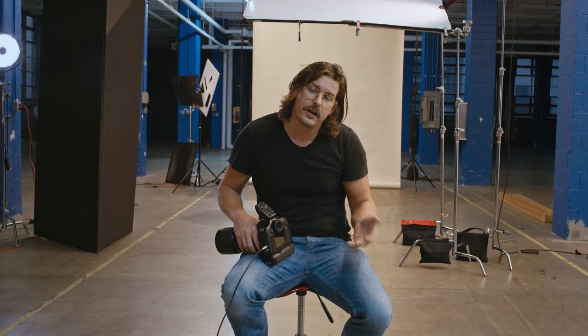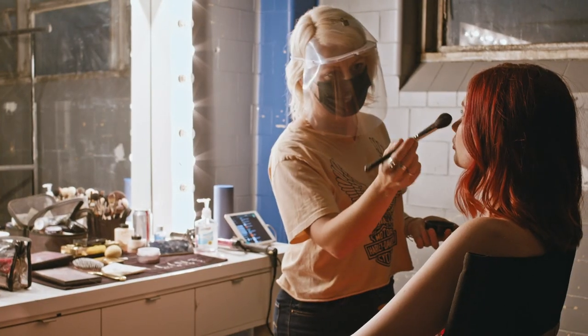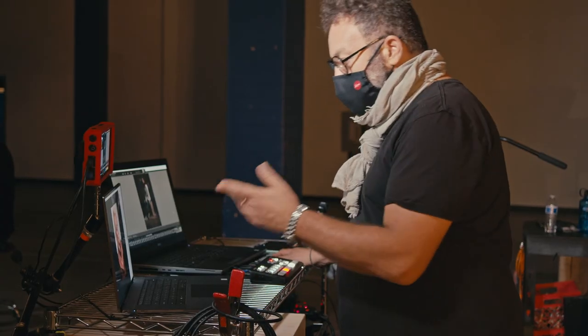Mark just paused the shoot because the client wanted to see a slightly different look, so Courtney's offset getting into a different outfit. If we hadn't had that client giving us that information on the fly, we would have had to spend a lot of money to change the color of her outfit in post, spend a lot of money on a retoucher — and this is really going to simplify everything.